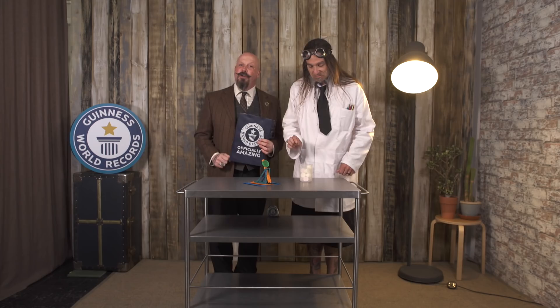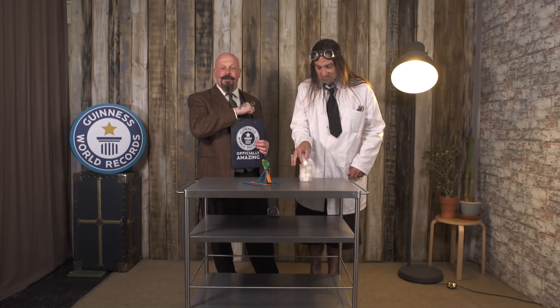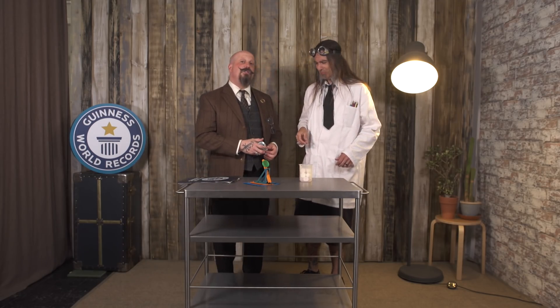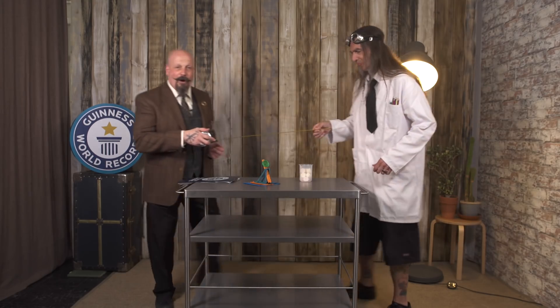Now it's time for the guidelines. To begin your attempt, use a countdown, and then on the word 'go,' begin firing your marshmallows. You can only fire one marshmallow at a time, and once your partner catches the marshmallows in their mouth, they don't actually have to eat them. In order for this to count as a Guinness World Records title, you must be at least two meters away from your partner.